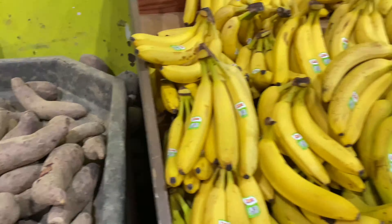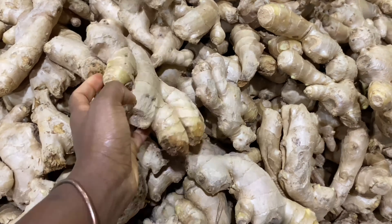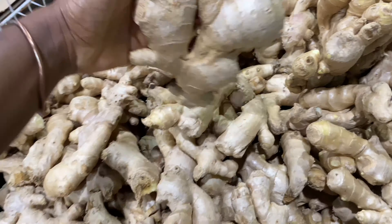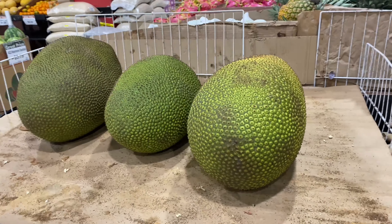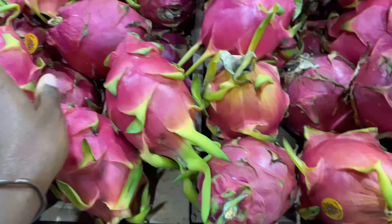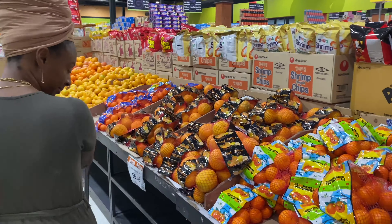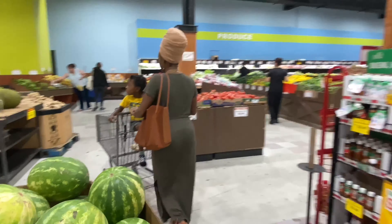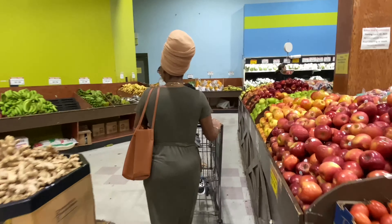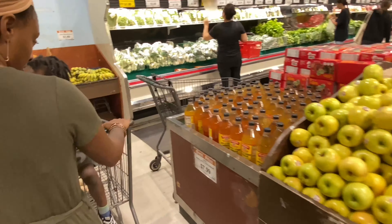I haven't been here in a while — I don't get to come here often because this place is so far away. But I'm gonna try not to spend a whole lot of money. They got all kinds of stuff in here: pineapples, ginger root — and they got the big ginger root — jackfruit, dragon fruit, pomegranates, and these called lychee. My daughter said they taste like grapes; I've never tried them before.